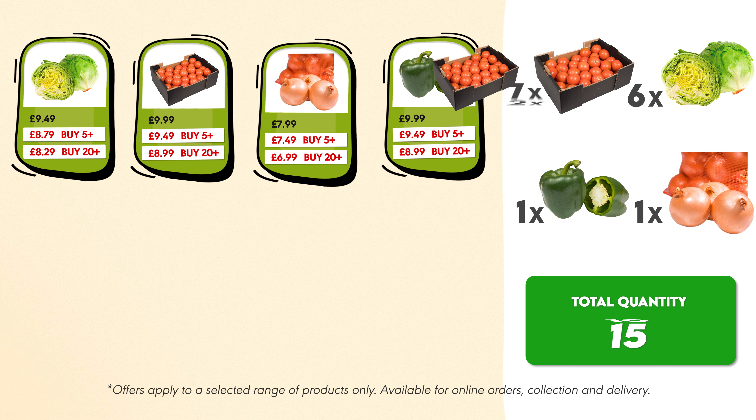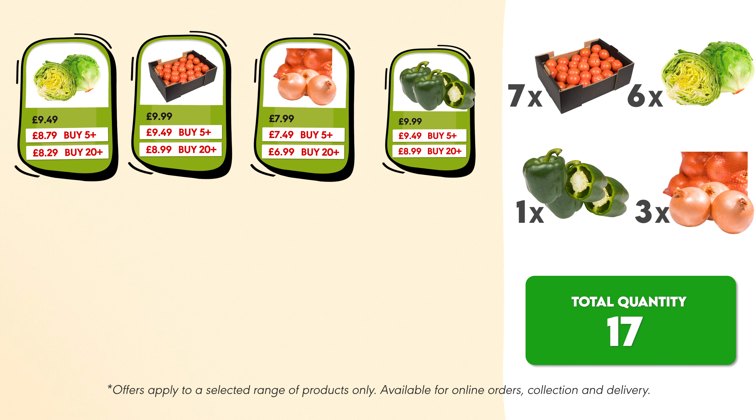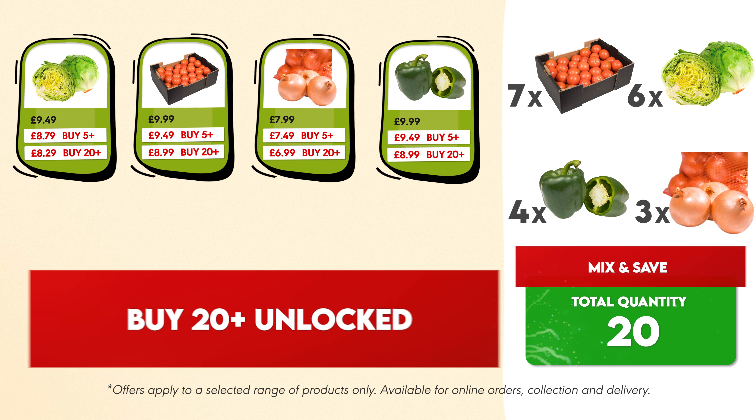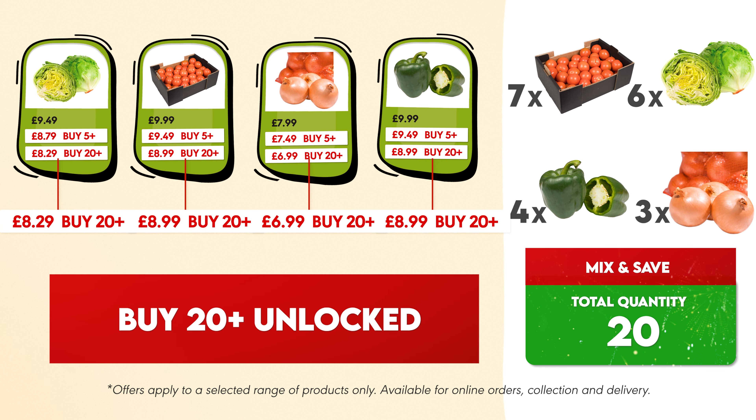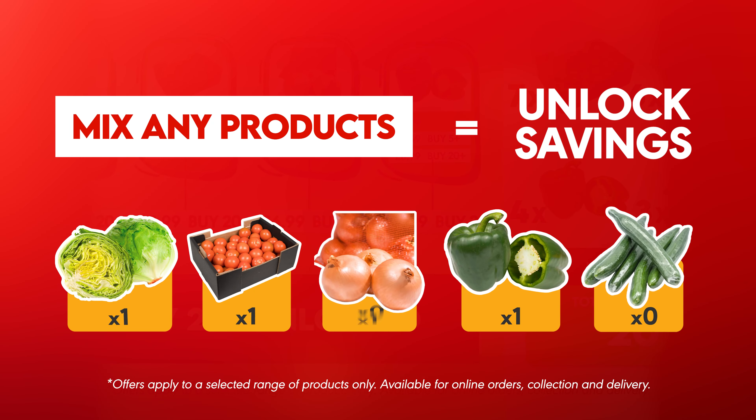For example: six boxes of lettuce, seven boxes of tomatoes, three sacks of onions, and four boxes of green peppers. With a total of 20 products, you've now unlocked the buy 20 plus savings. The more products you add to your basket, the more savings you unlock.